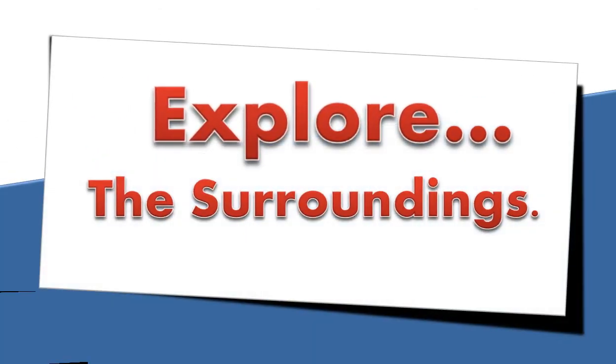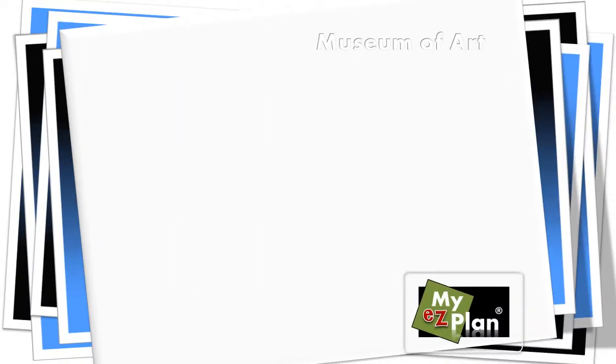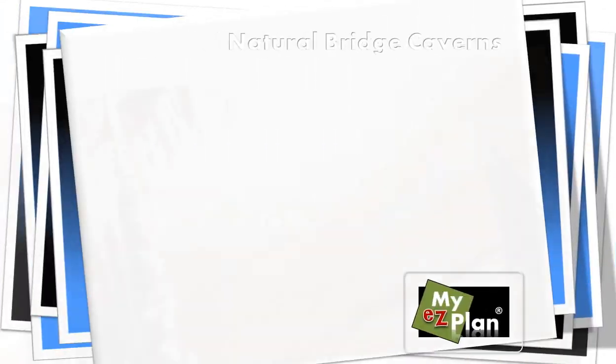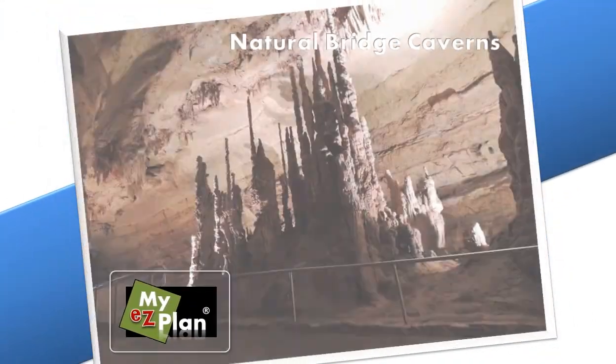Don't forget to explore the surrounding areas. You can find interesting and unique places that only locals will know about. Discover shops, parks, restaurants, attractions, among many other things.